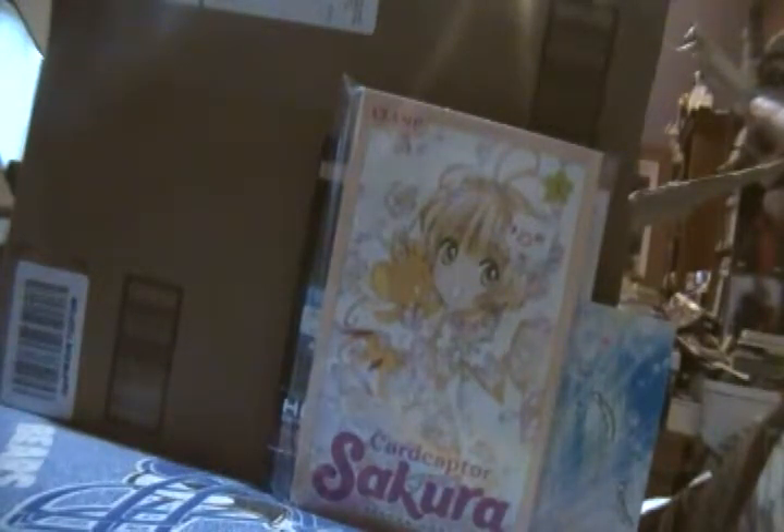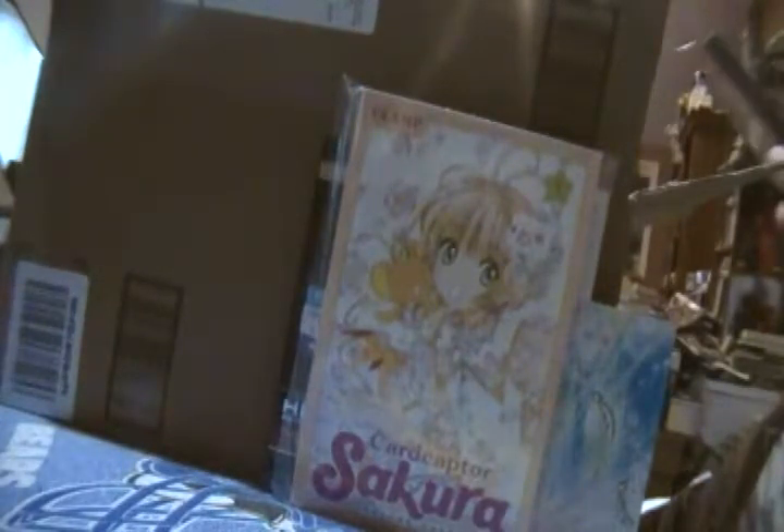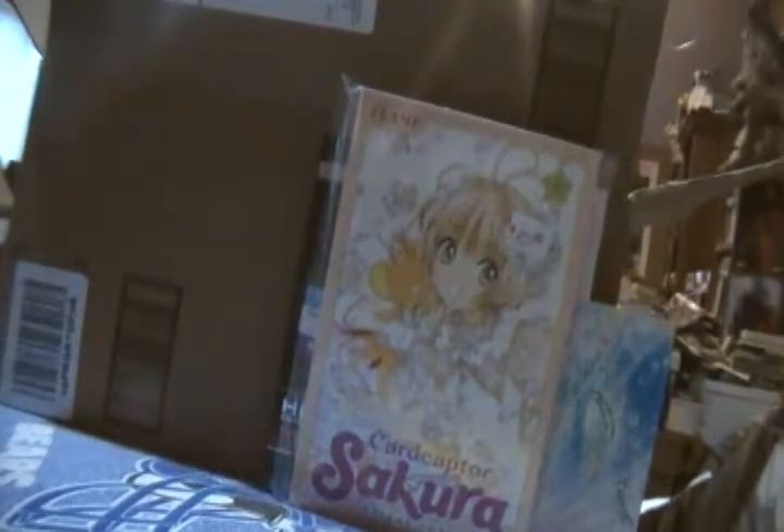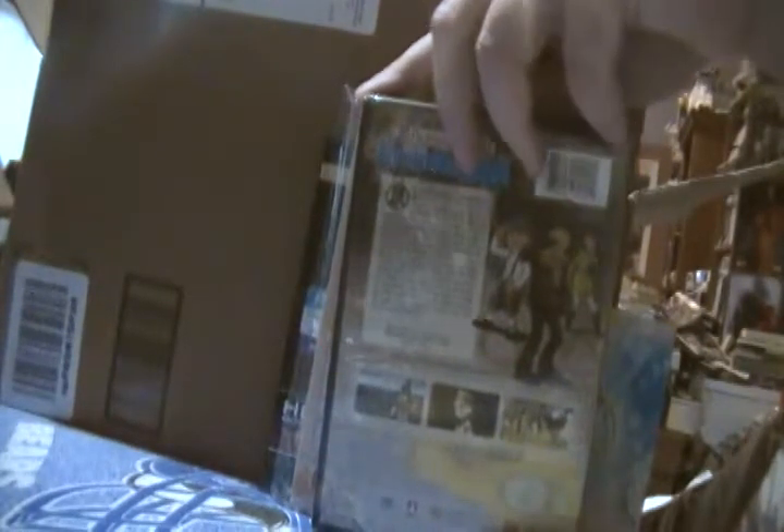From Right Stuff, first we have the Professor Layton anime — Professor Layton and the Eternal Diva — based on the hit games on Nintendo DS. I've never played those, though I've played a little bit of Professor Layton vs. Phoenix Wright, which is pretty good. I've heard good things about this film — it's a mystery sort of show. I've been meaning to pick this one up for a while.